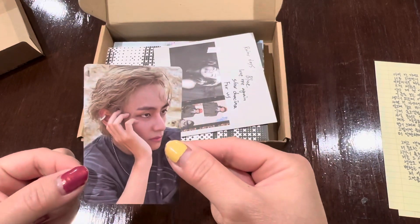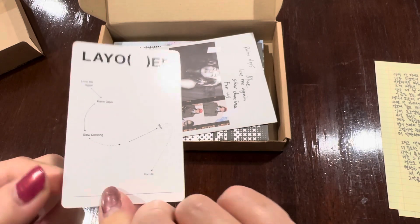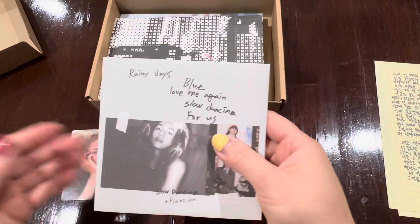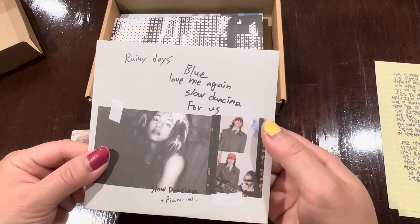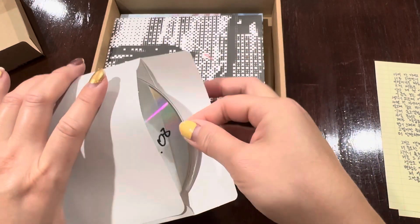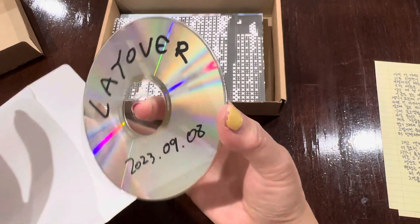Here are the photo cards. Love how it's a flight path. And I'm not sure which one is the Target special one — perhaps it's that one. Here's the CD. Love how it's sort of handwritten. Layover, 2023-09-08. Very simple.